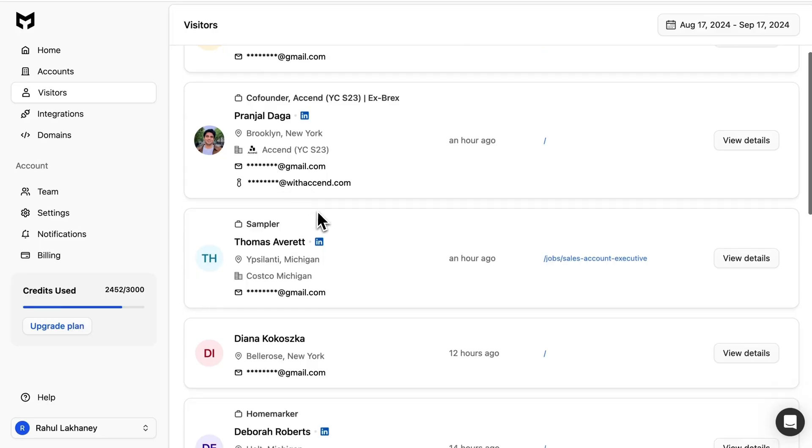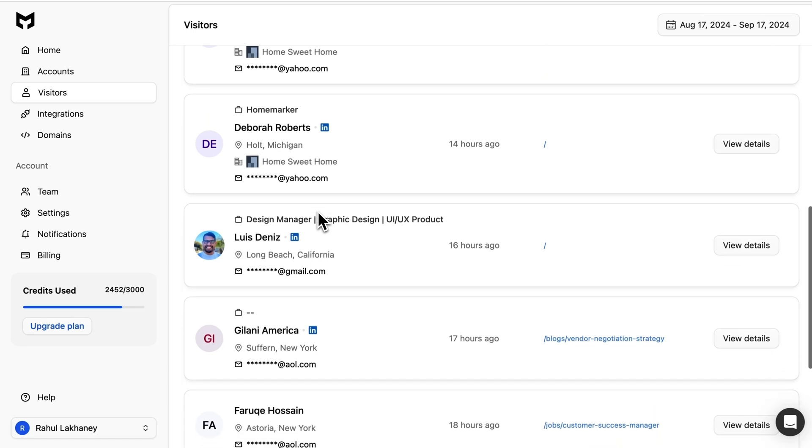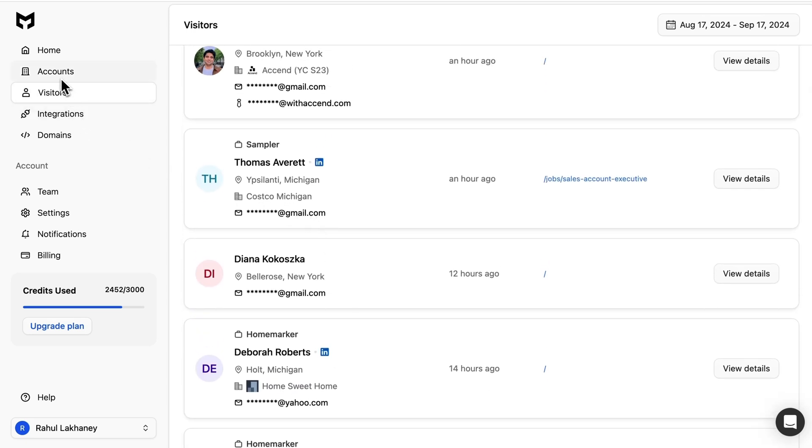You've got some high-value prospects poking around your website who'd probably turn into clients, if only you could contact them. Good thing there's Maximize AI. Now you can get a hold of full names, business emails, LinkedIn profiles, job titles, and company info, then automate your outreach.